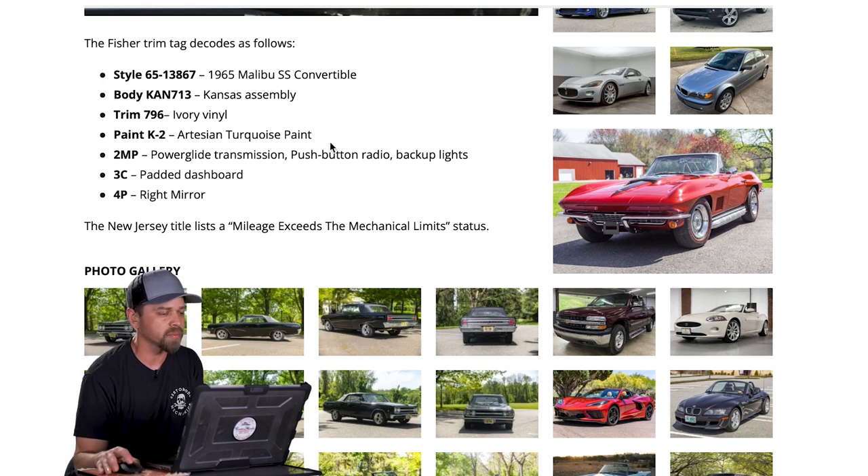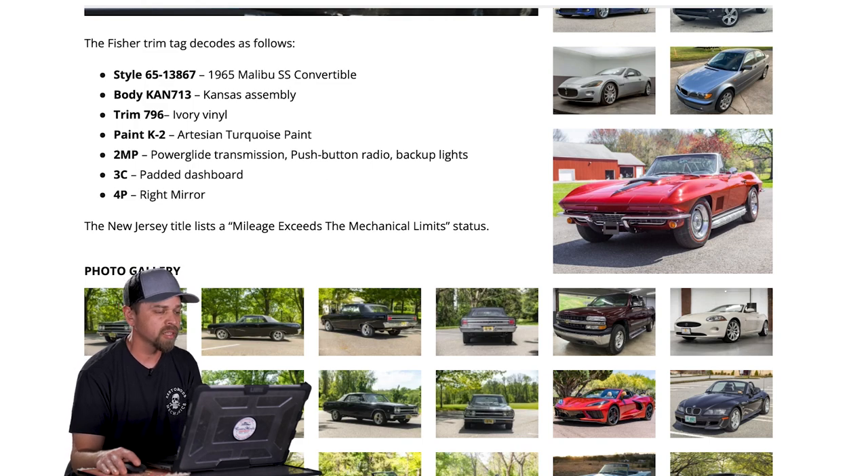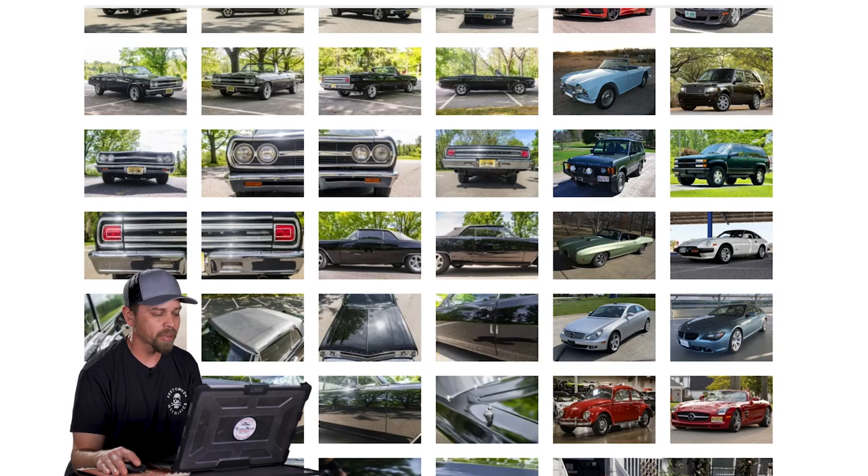Looks like it was an artesian turquoise car originally with an ivory vinyl interior, so that's a really pretty color combo. The lighter colors are kind of prevalent on the interiors of convertibles, because when you have the top down and the car sits out in the sun, black interiors can warm up and get real hot. Something to think about if you're in the market for a convertible — when you get back in, that black interior is going to be piping hot.